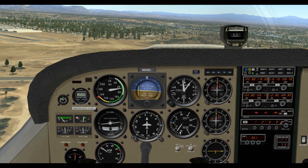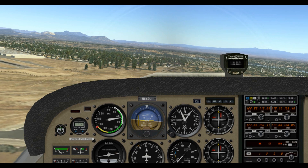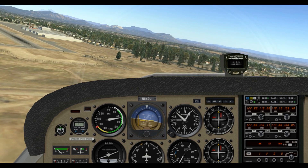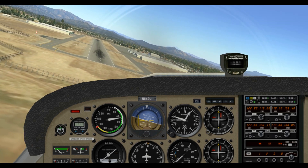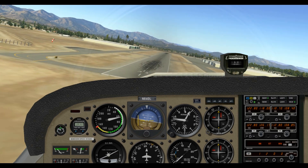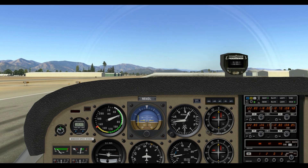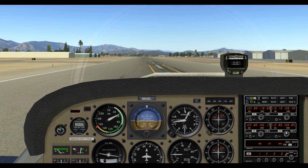We're descending at 700 feet per minute — that's a fairly fast rate of descent. I'm going to put in some flaps to slow us down because I'm pretty sure we can make this runway. Taking the brake off. All right, that wasn't too bad — certainly a lot of room for improvement, and I'll definitely be working on this.